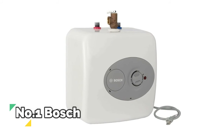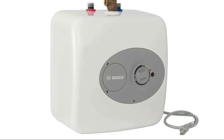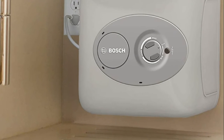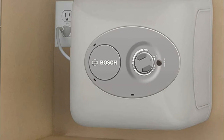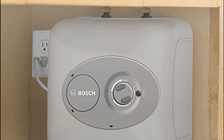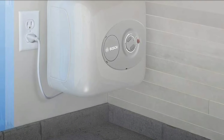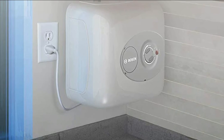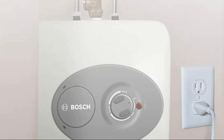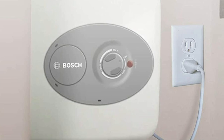Number 1: Bosch. 4-gallon point-of-use mini tank fits under your sink to provide hot water right where you need it. Thermal efficiency is 98%. This electric water heater is easy to maintain and has premium glass-lined material for a long service life. Eliminates long waits for hot water at your sink — get on-demand hot water at your every need. Can be shelf, wall or floor mounted. Simply tap into the cold water line and install the water heater directly at the sink to provide hot water. Great for a wide range of locations.